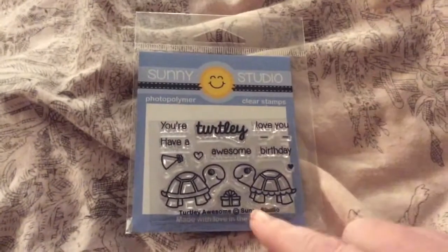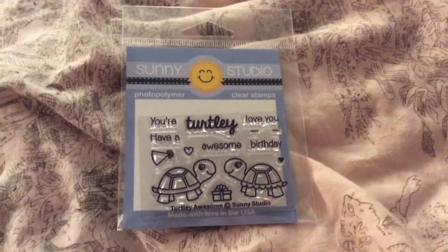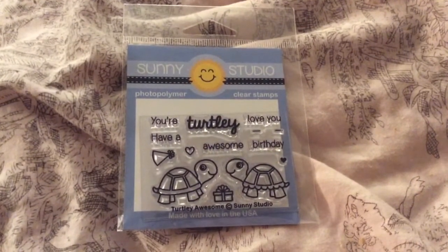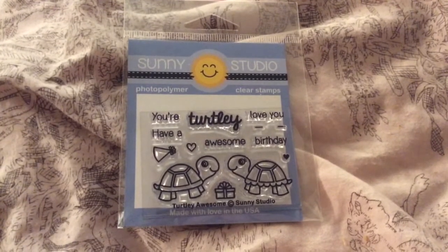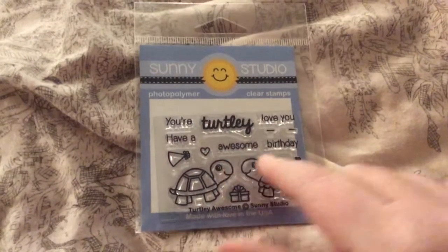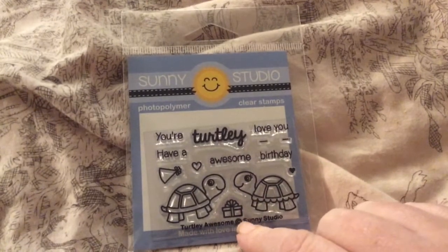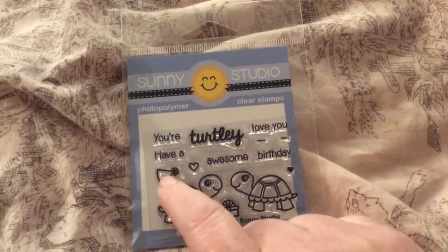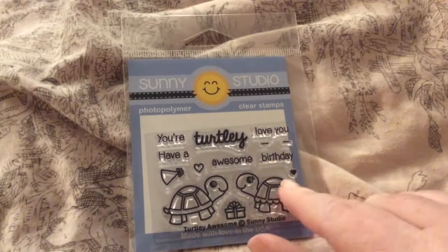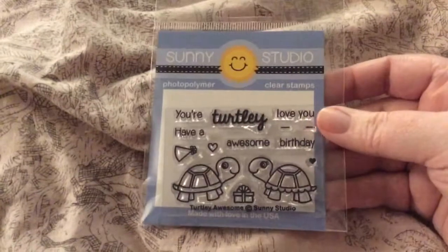Then I got Sunny Studios — Turtley Awesome. Look at her scalloped shell and her eyelashes — they are so cute. The sentiments say: You're turtley awesome, have a turtley awesome birthday. And the hat and the heart. I just think it's so cute. This is such an awesome set.